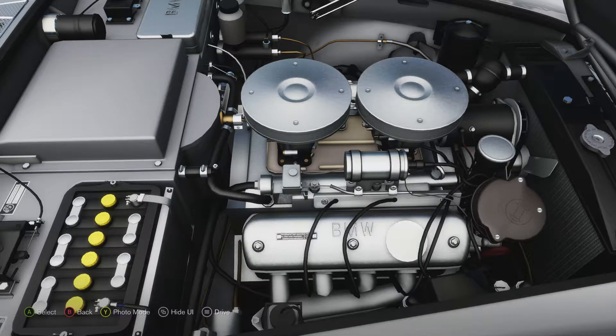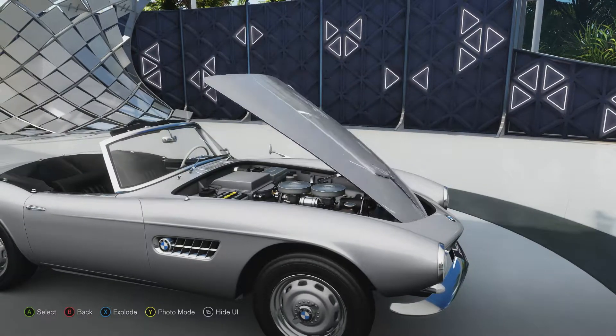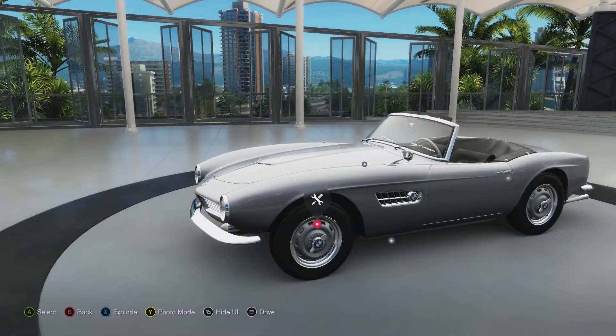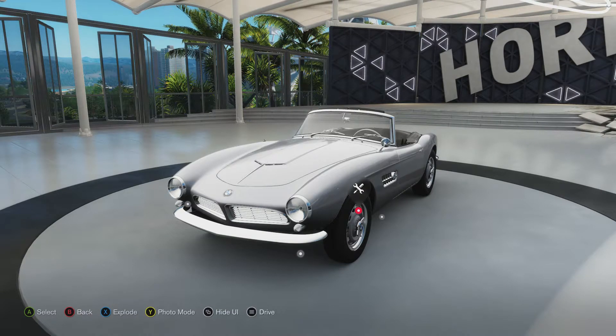It produces 161 pounds-feet of torque, which isn't going to set the world on fire, but it's still a relatively powerful car. Because it only weighs 2,690 pounds it's not all that sluggish either. To see what this car is capable of we're going to take it out onto the circuit and see what it can do.